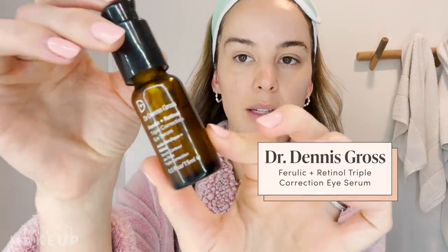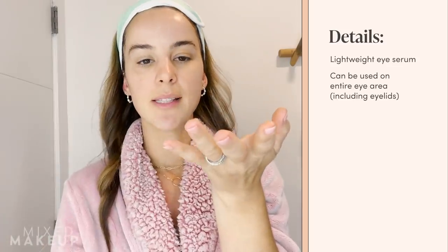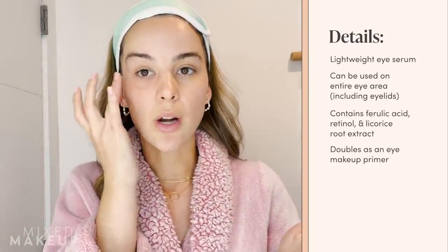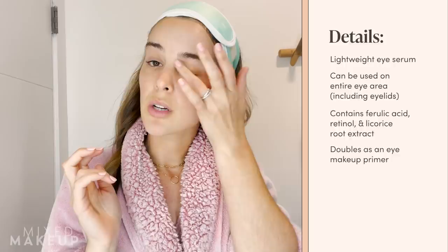Next I'm going to go in with the Dr. Dennis Gross Ferulic and Retinol Eye Serum. I love this eye serum for daytime — it has retinol and ferulic acid, and it also has licorice root, so it's great for anybody who has dark circles due to actual hyperpigmentation. It will also boost collagen production because of the retinol. There's a myth that you can't use retinol during the day, but that is in fact a myth. Some retinols are easily deactivated by light, which is why I'd tell you to use them at night, but most of the newer generation retinoids and stabilized formulations are fine to be used during the day. They will not make you more photosensitive — that is a myth.